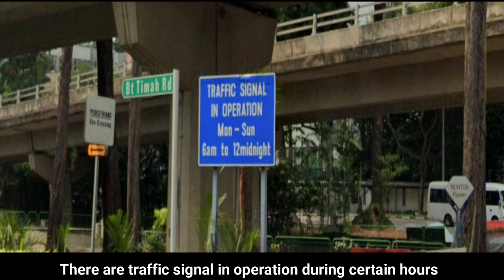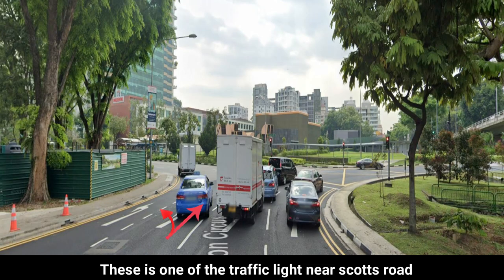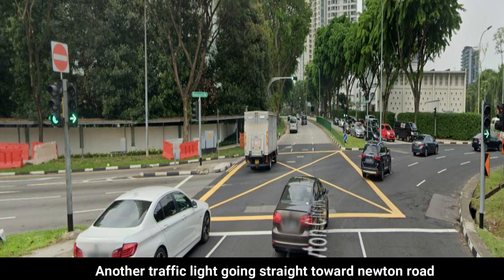There are traffic signals in operation during certain hours. This is one of the traffic lights near Scotts Road, and another traffic light going straight towards Newton Road.